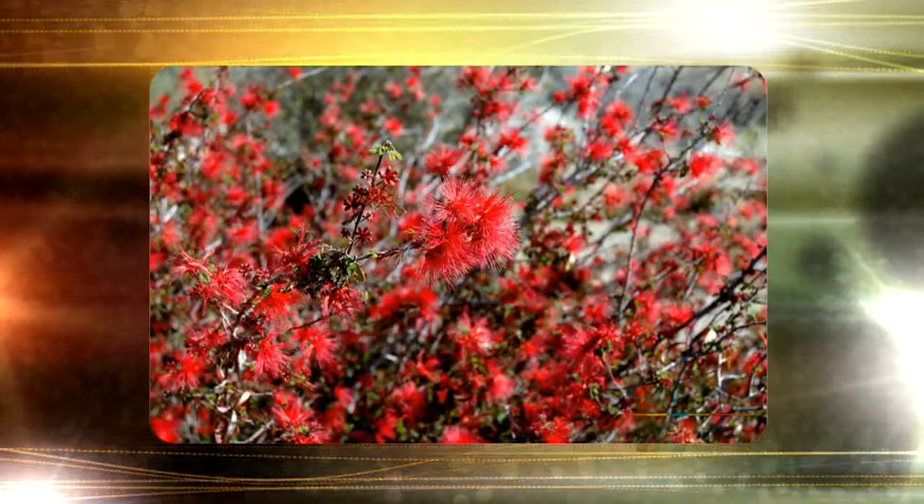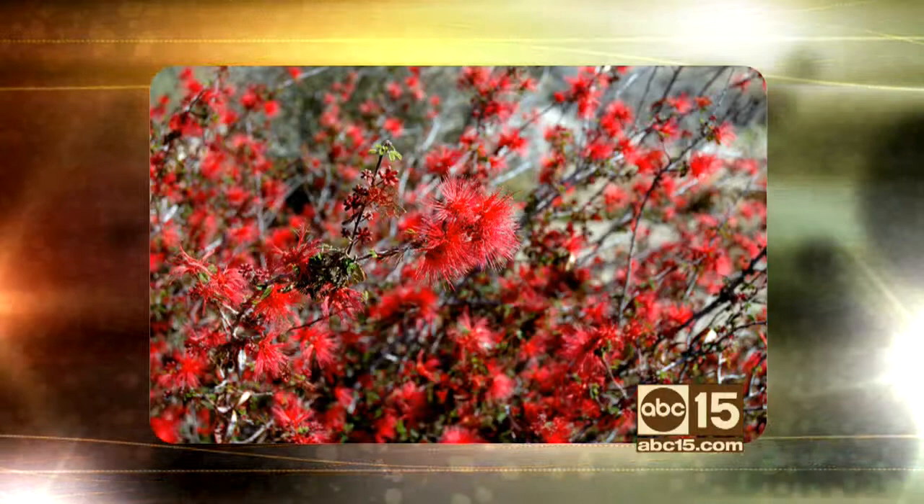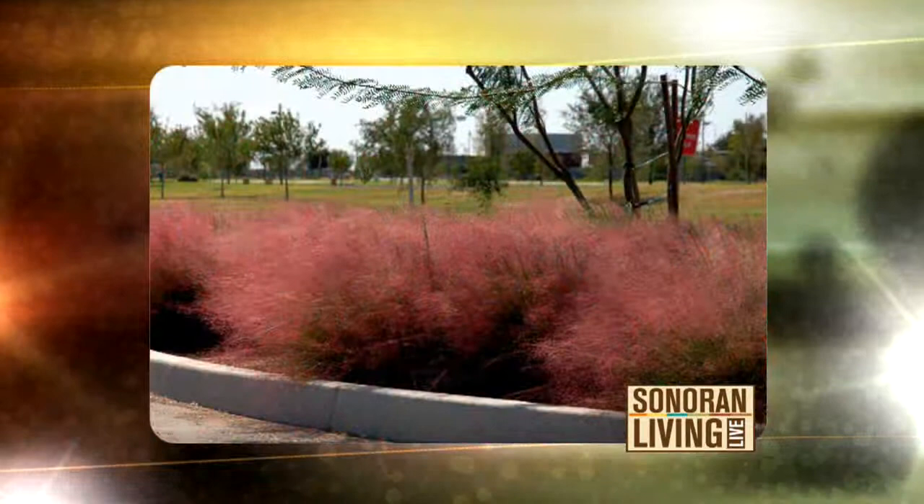This one's called a Red Fairy Duster — it's gorgeous. Red Fairy Duster is actually a native desert shrub. It produces these little flowers that look like feather dusters. Hummingbirds love them. It flowers spring through fall, and it's a very easy one to grow.